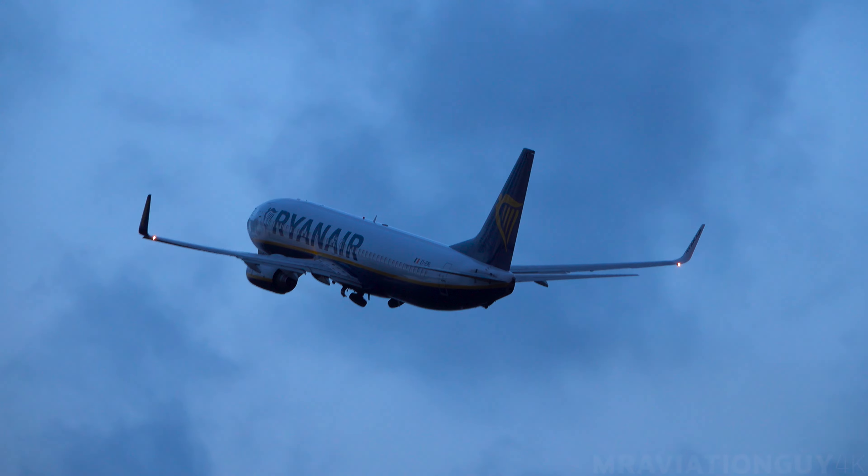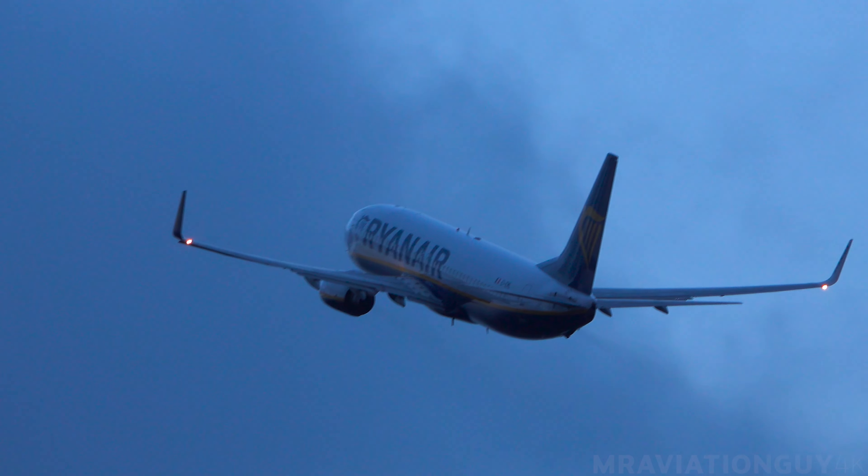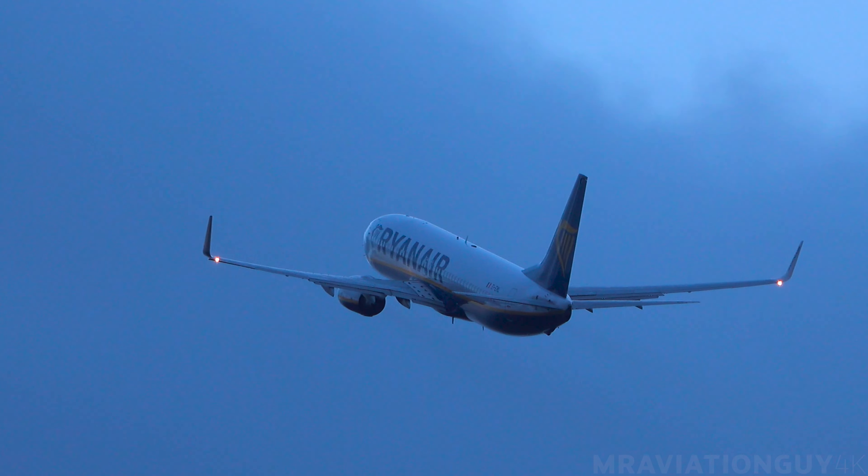R2GP, contact Crystal radar 125.650, goodbye. 125 decimal 650, cheerio, Ryanair 2GP.